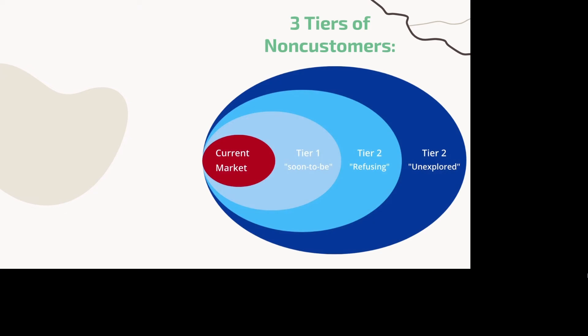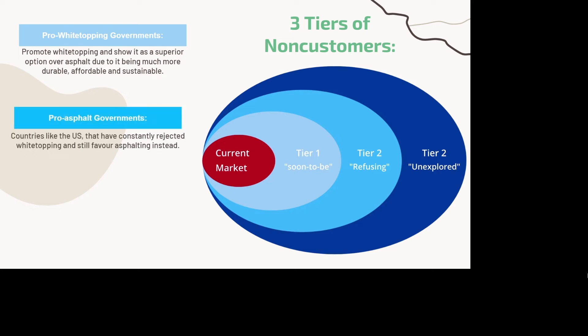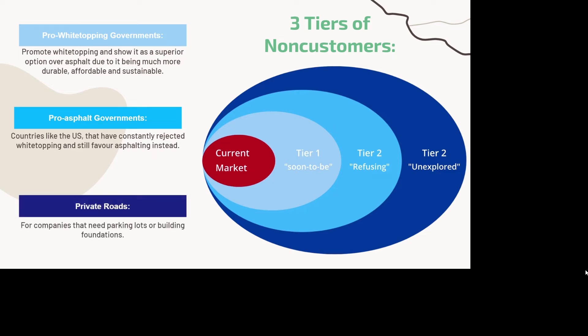For our three tiers of non-customers, we start with the pro-white topping governments, which we need to convince that white topping is a superior choice over asphalt due to its durability, affordability, and sustainability. Then there are the pro-asphalt governments — countries like the US that have constantly rejected white topping and still favor asphalt instead. As for an unexplored part of the market, there are private companies in need of things like parking lots or building foundations, which can be built using the same technology and materials as roads.